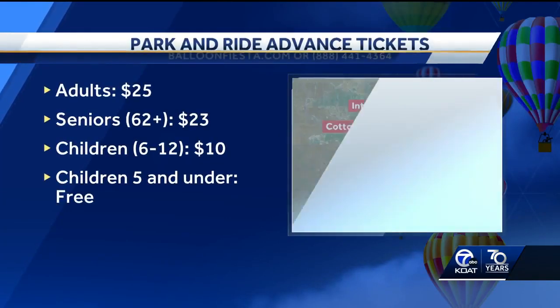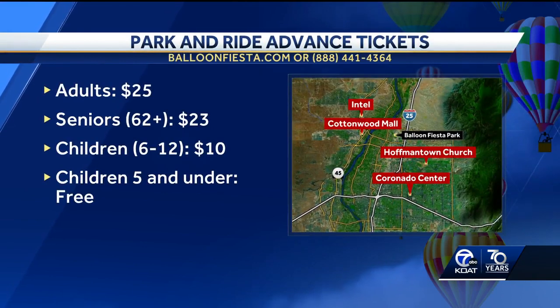Tickets for park and ride are $25 each and include fiesta admission. Those buses will begin running at 4 a.m.